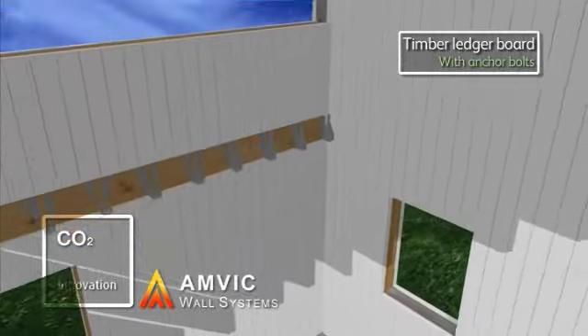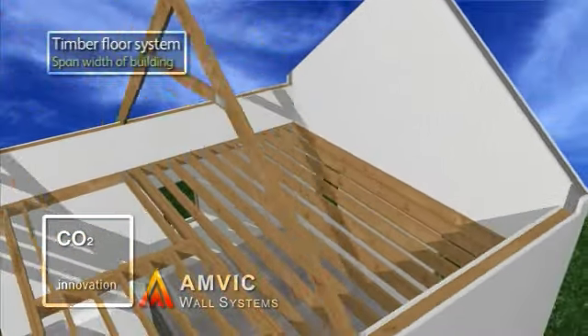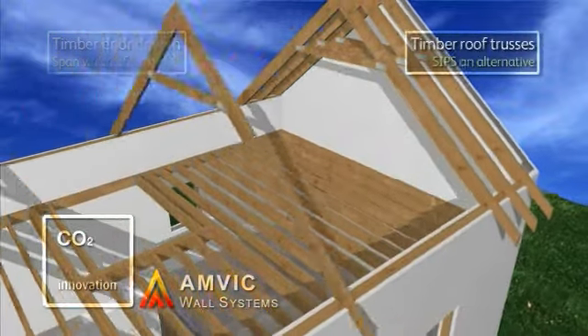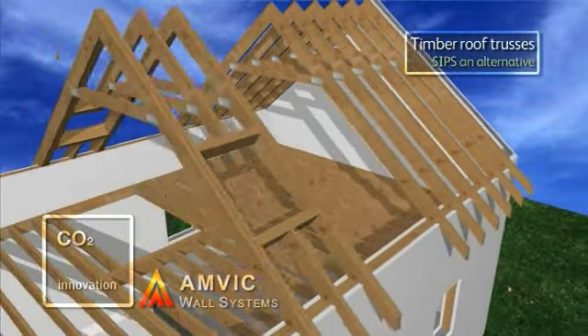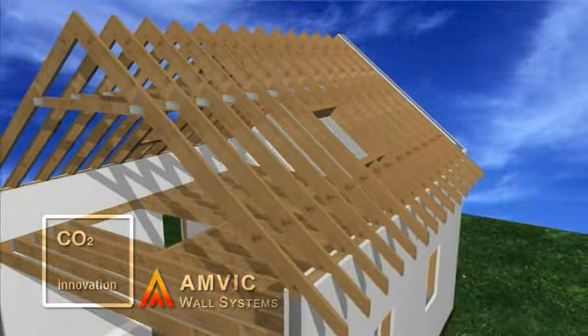A suspended timber floor can then easily be formed. The AMVIC system imposes no limitation on roof design. Traditional truss construction, as shown, or warm roof SIPS panels are both popular options.